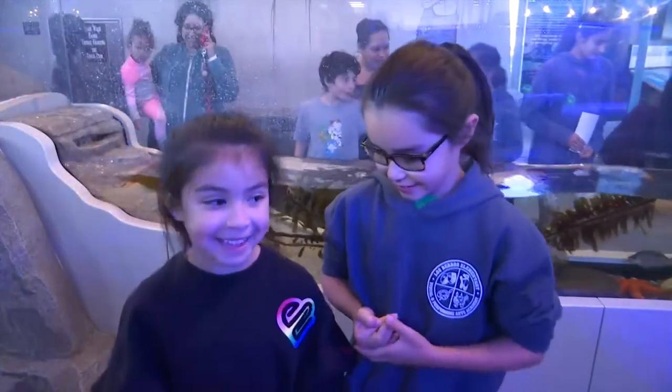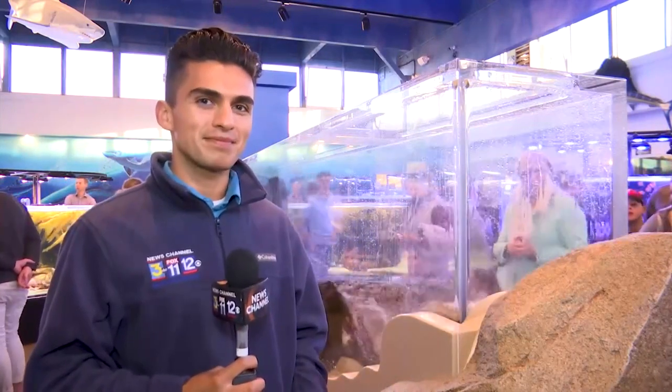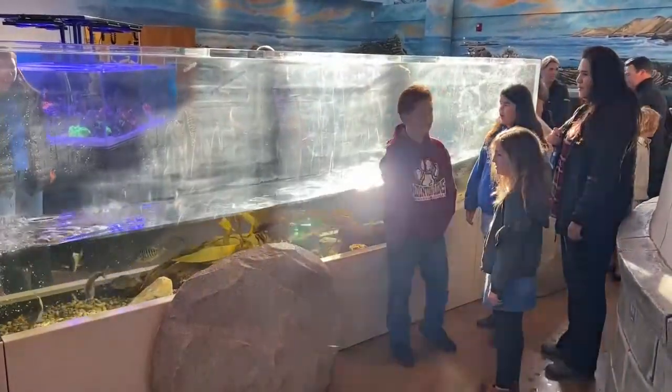This is my first time in the aquarium, and I'm excited. This exhibit has a splash zone, so if you stand too close, you might get wet. There's a tower, and the tower sucks up all the water and pushes it back in, creating a wave.